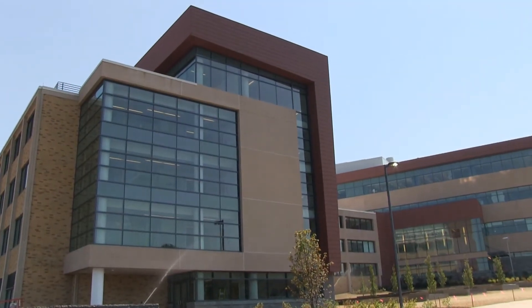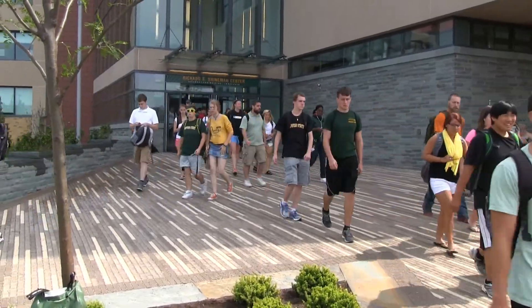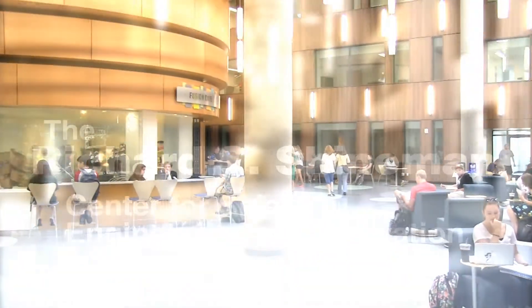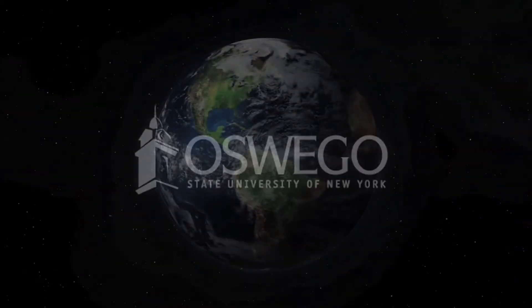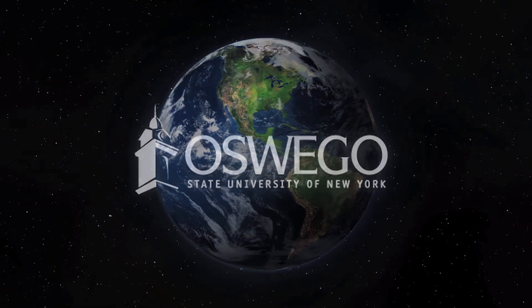I think just having a new building is a little bit intriguing. Maybe for someone who is an undeclared major, they may want to come in and check it out and think, 'Oh, what can I do in science? I want to stay in this building.'